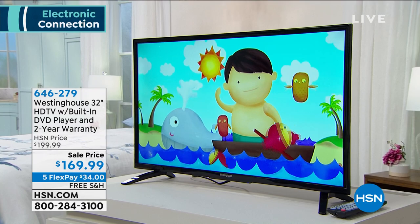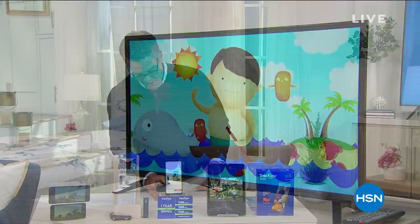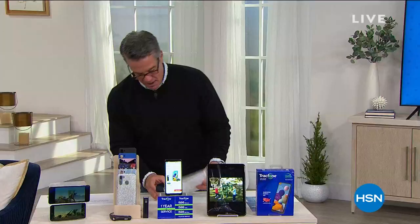Item number 646-279. But my first mission this hour is to save you money. I don't know what you're paying every month for your phone service — maybe $100, $150, $200. What if I told you I can get you a beautiful top-of-the-line phone and a full year of service for just about $10 a month, and you own the phone? Here we go — our next presentation of our Best Value of the Day.